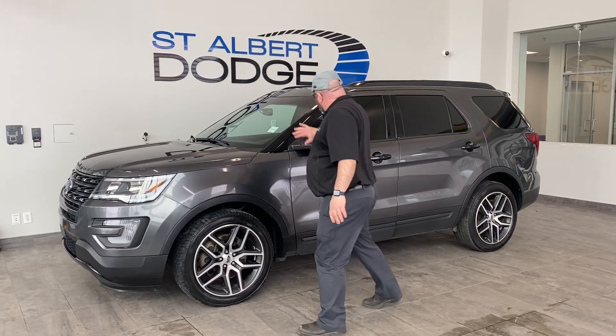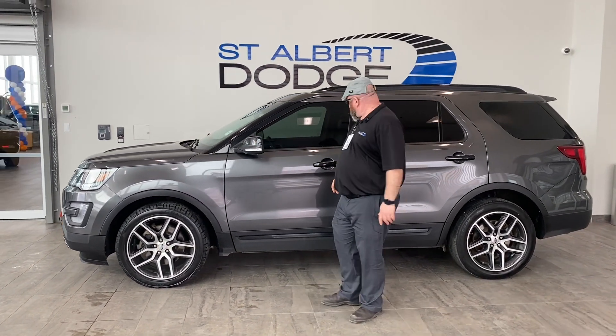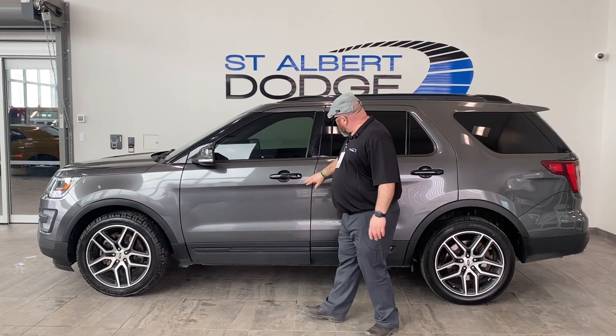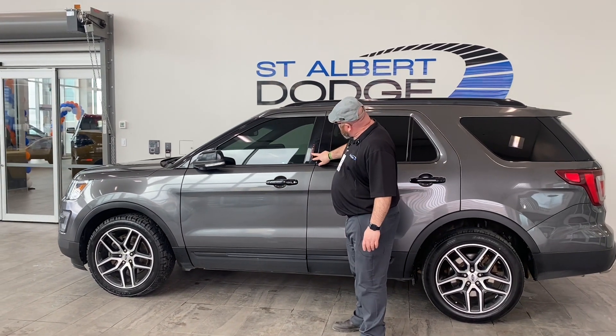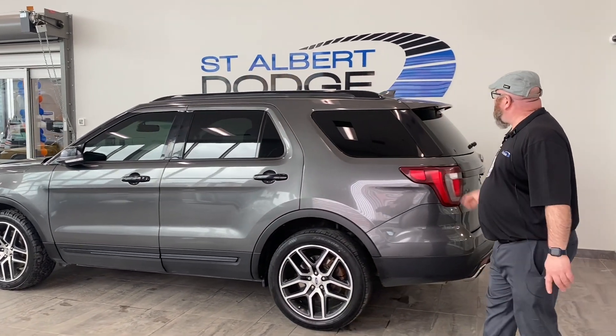Come all the way back. Got nice mirrors, especially if you're backing up in the garage — you never know. Key proximity. Another thing I do like here is you get your locking system. Nice tinted windows all the way down with a blackout look.